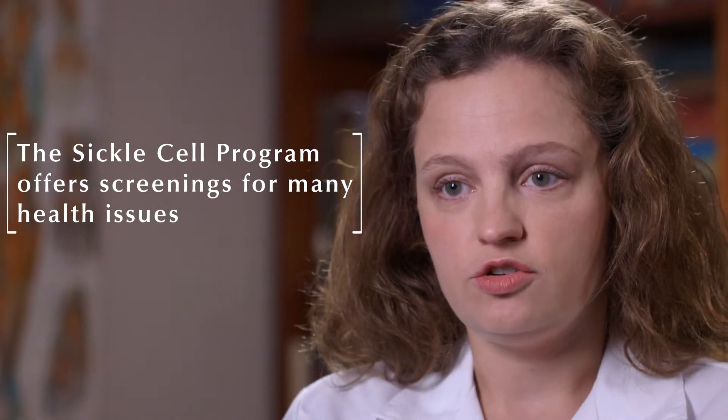Patients with special healthcare needs like sickle cell disease often don't get the screening that they need for things like breast cancer or colon cancer, because they're so focused on managing the chronic condition.